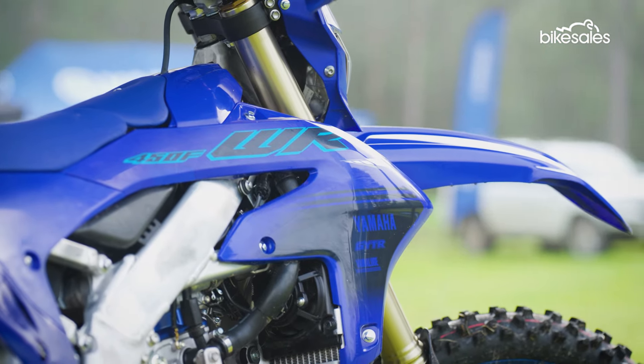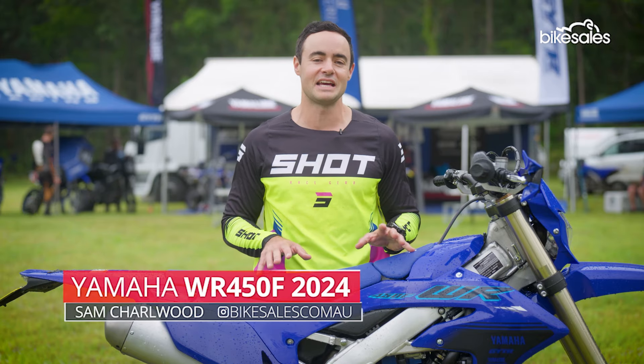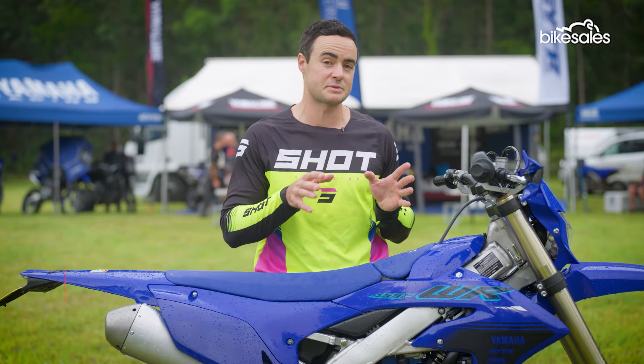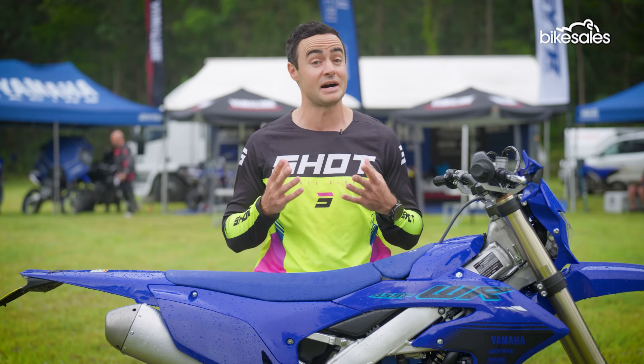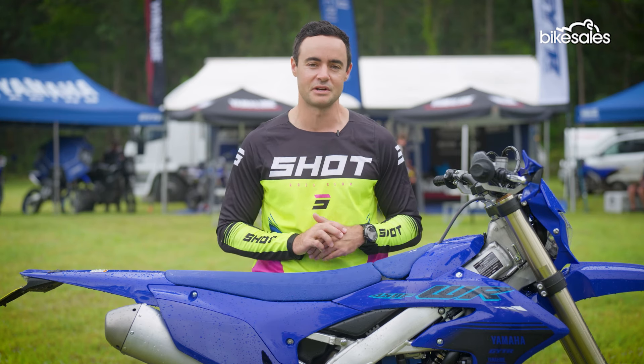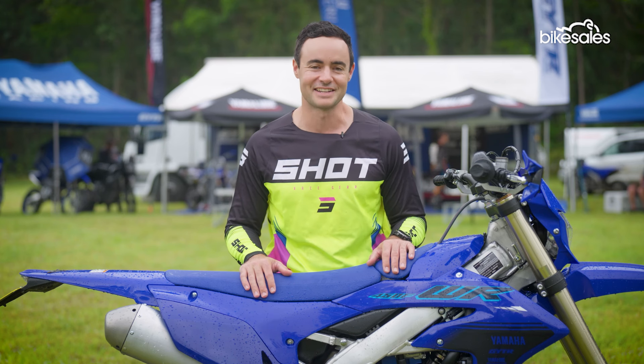It's already the most popular enduro model on the Australian market, and now the Yamaha WR450 has come in for a major overhaul. This new 2024 model adopts a lot of the changes that were applied to Yamaha's motocross range, particularly the YZ450 in 2023. There's wholesale change everywhere you look, so let's see what it's like.